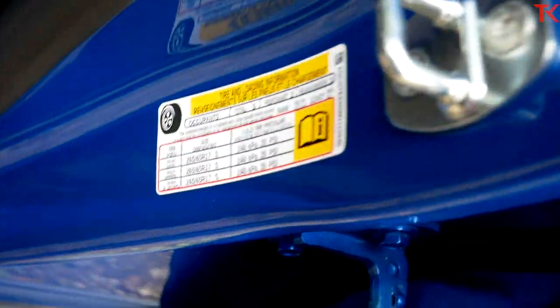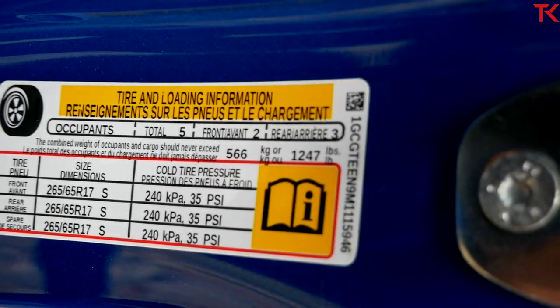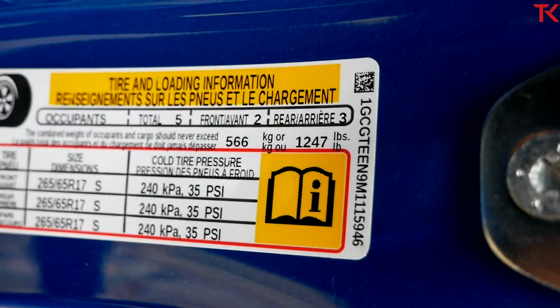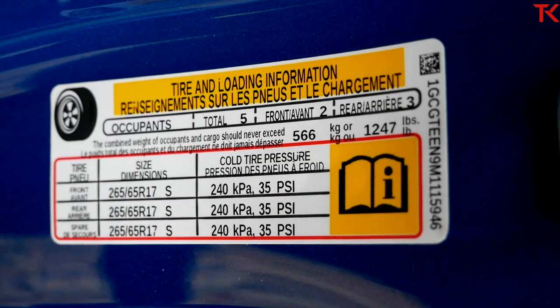Let's check the payload here on the ZR2. We're talking about 1,247 pounds of payload — actually not horrible, and a hundred-and-change more than some of the other high-speed trucks we've tested.